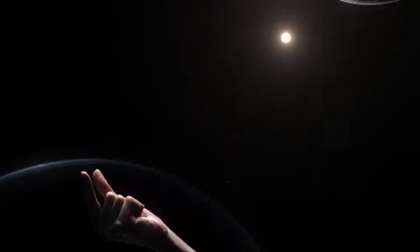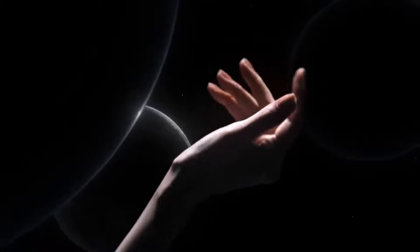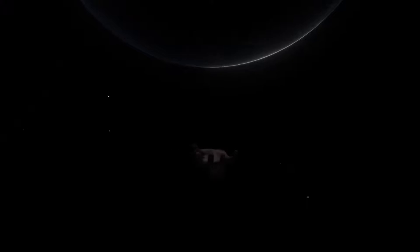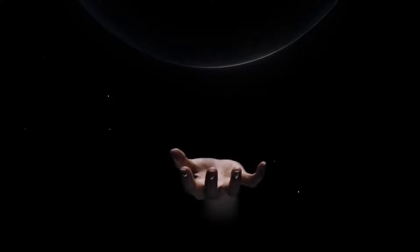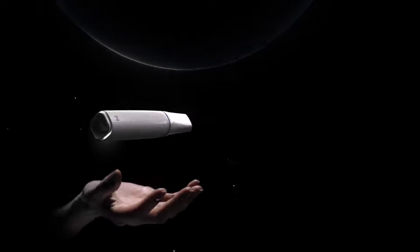What would the perfect scanning experience be like for you? Accurate? Precise? Fast? Sleek? Comfortable? Would it feel like a natural extension of your hand? What if you could have it all? Introducing the Medit i900, the latest leap in intraoral scanning technology.